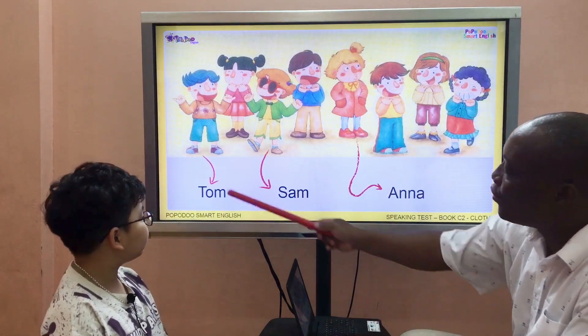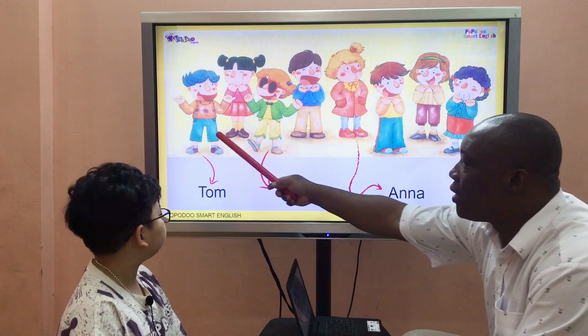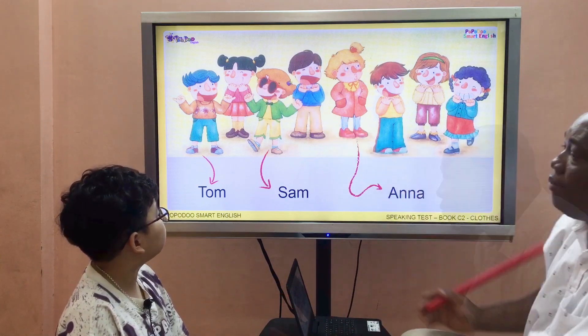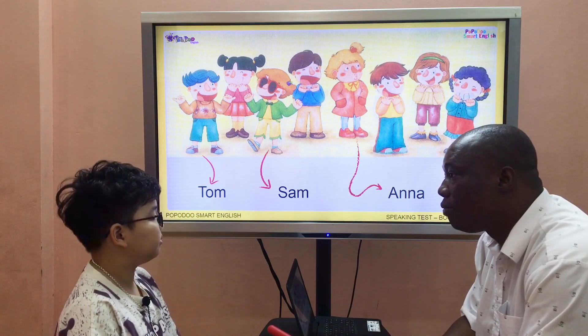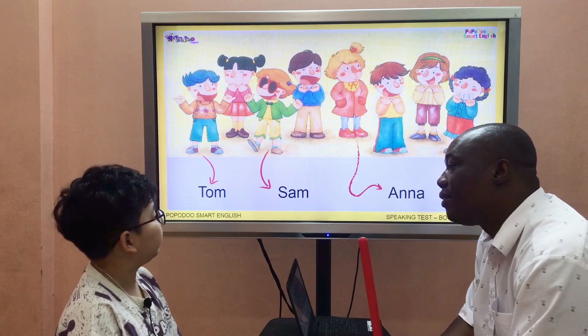Okay, good. Look at Tom here. What's he wearing? He's wearing jeans. Good. What color are they? They are blue. Great. Look at Sam. What's she wearing? She's wearing sunglasses. She's wearing sunglasses. What color are they, please? They are black.